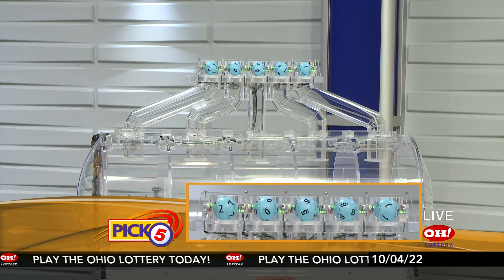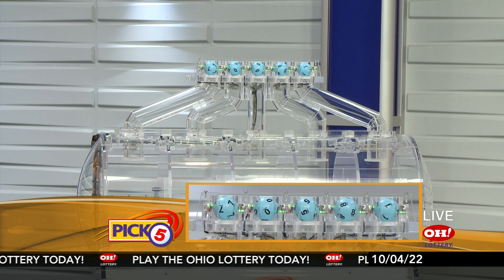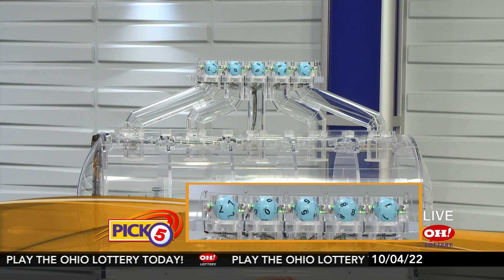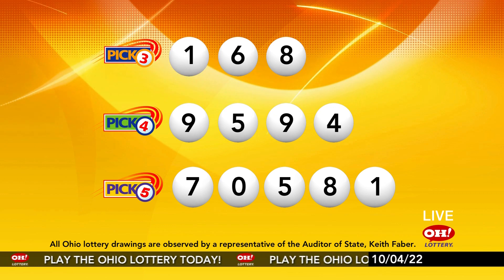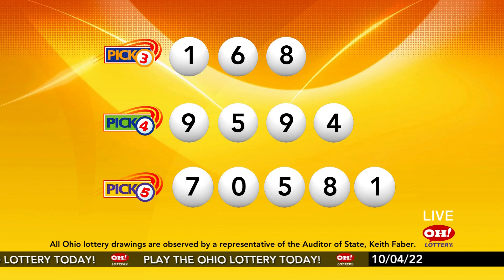Now the winning Pick 5 numbers: first up is a seven, next a zero, next a five, next an eight, and finally a one. So today's midday Pick 5 numbers are seven, zero, five, eight, one. And remember, play all Ohio Lottery games responsibly.